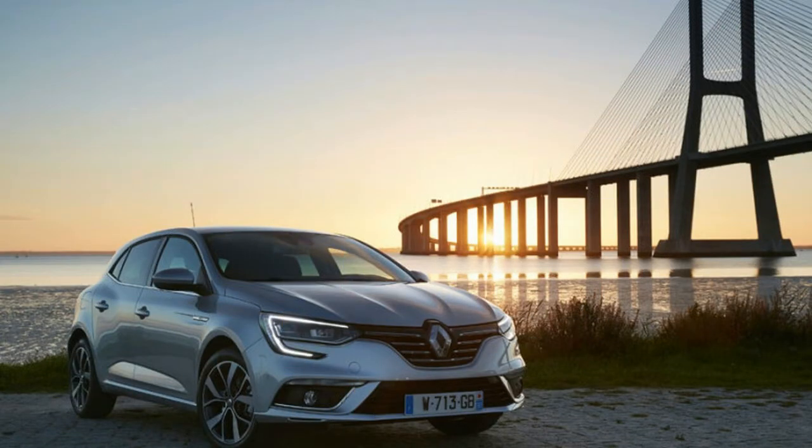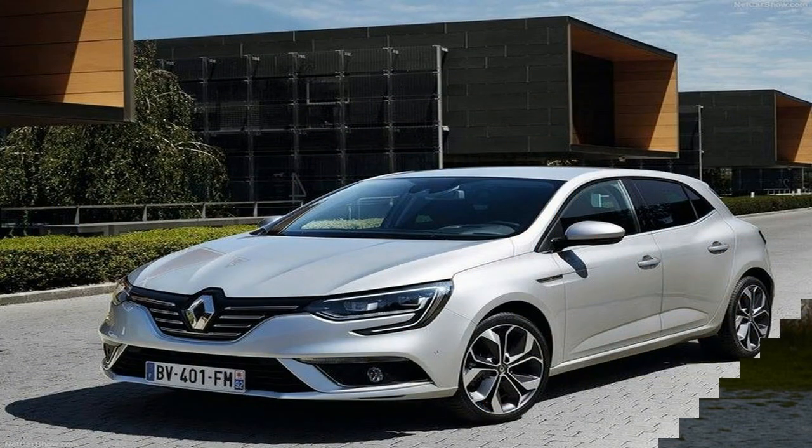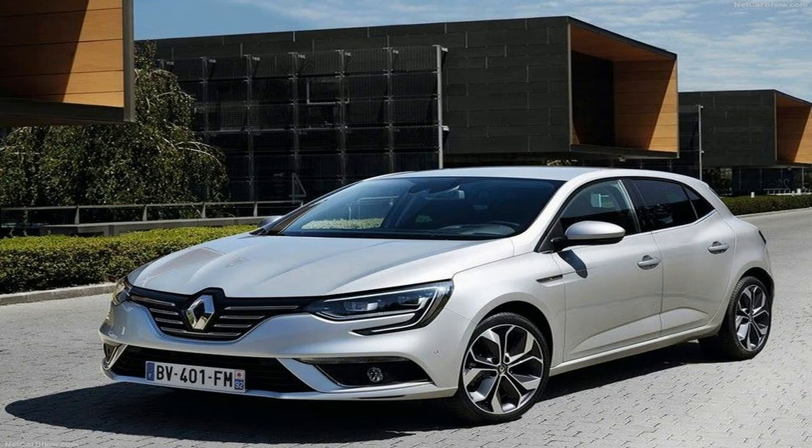The Megane GT features a powerful 150 kW (204 hp) turbocharged engine paired with a 7-speed dual-clutch automatic transmission.